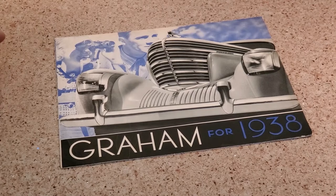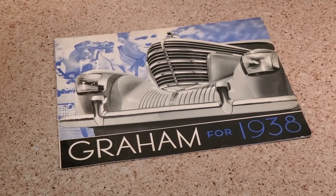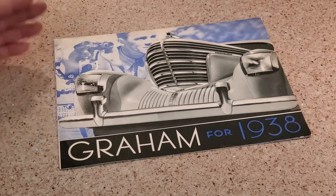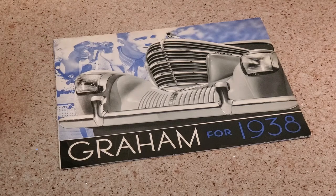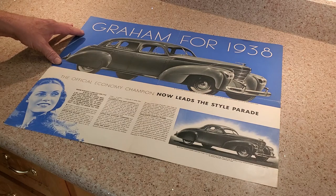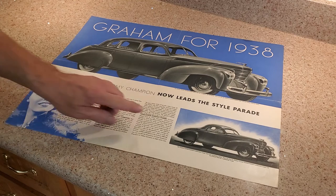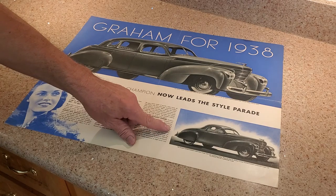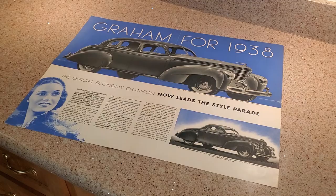A discussion of Graham convertibles really necessitates discussing the other body styles that came out from Graham. Here we have the Graham 1938 brochure — the introduction brochure that would have been out in the fall of 1937. When we open the brochure, you can see they make it prominent that they have a four-door sedan, which was the most popular body style in the 1930s. You'll also see a two-door coupe, which, to everyone's knowledge, was never constructed.